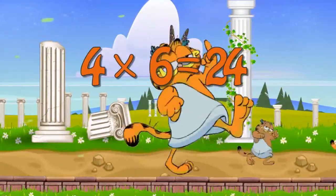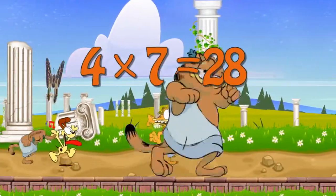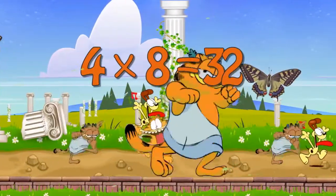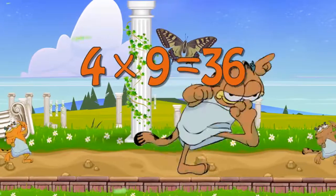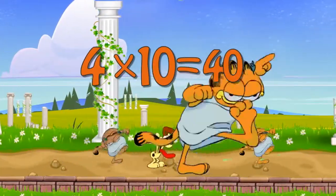Four times six is twenty-four. Four times seven is twenty-eight. Four times eight is thirty-two. Four times nine is thirty-six. Four times ten is forty.